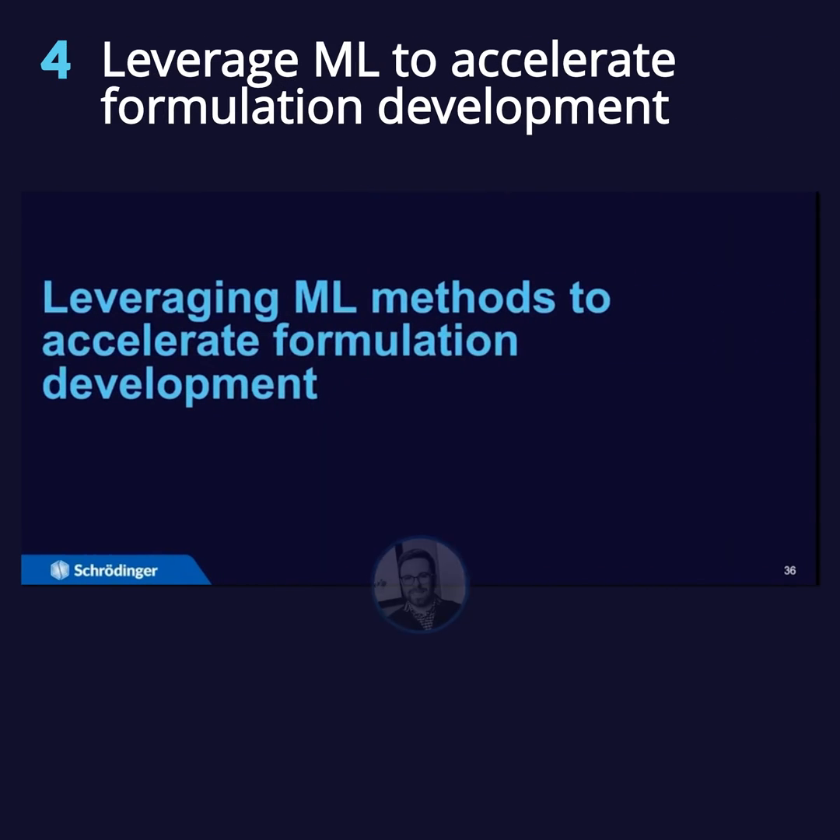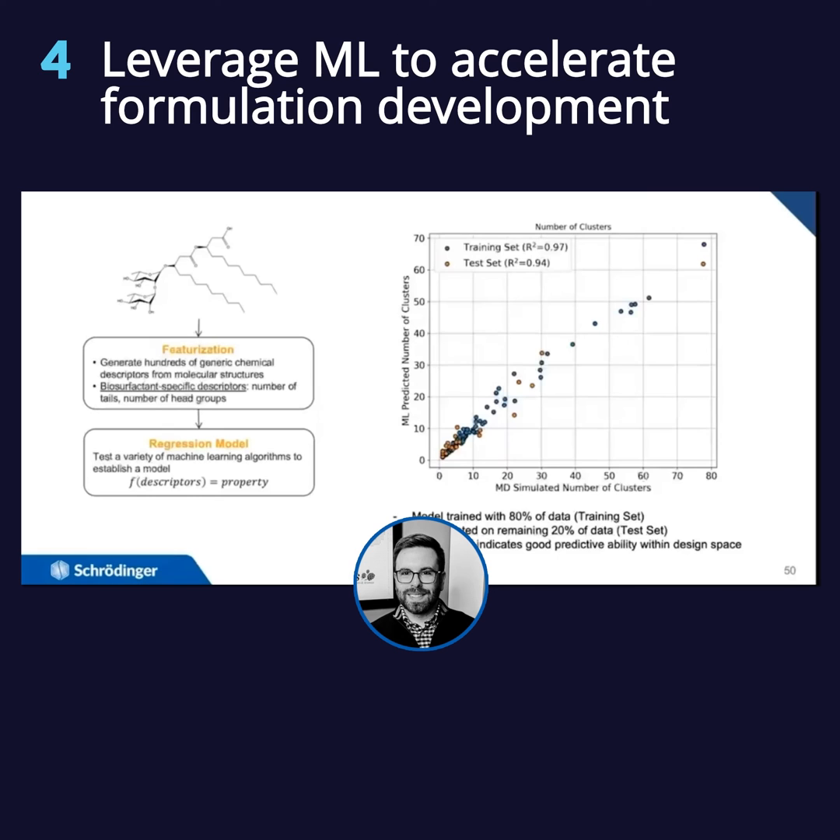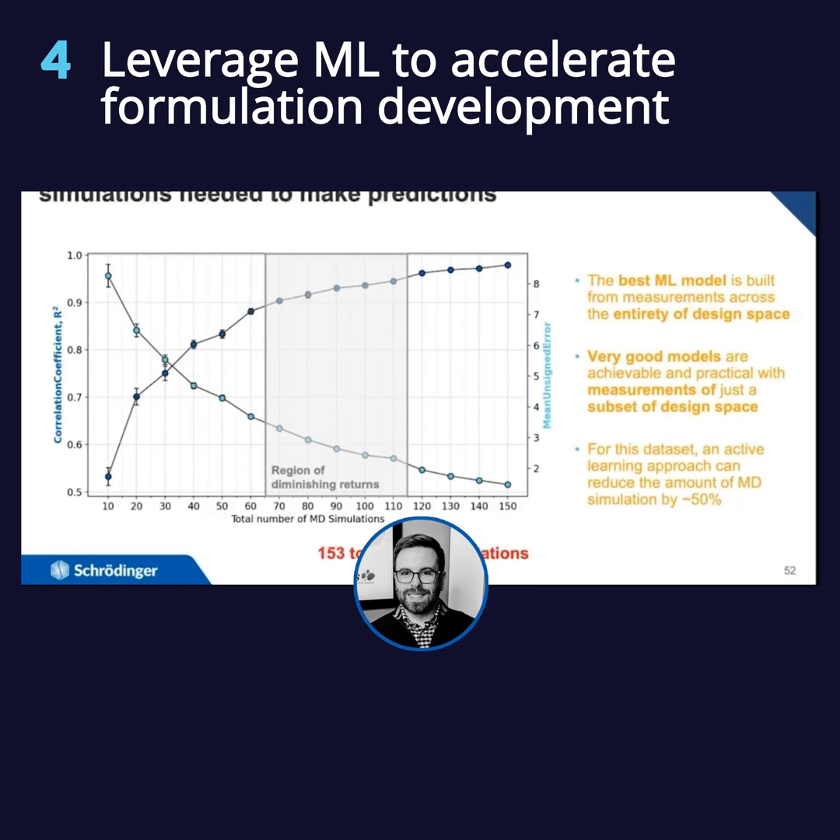How do we now leverage machine learning methods on top of the physics-based approach, being able to customize the features? You can use out-of-the-box models and they'll work. But rather than generating a bunch of data and using that as our secret sauce, we think you can generate unique descriptors for the chemistry classes you're using — like biosurfactants — such as the number of tails and number of head groups, and use that to help look at cluster formation or other properties. In summary, we can use chemically-aware machine learning to help drive not only formulation development, but also determine how many simulations are needed to get a reliable model.